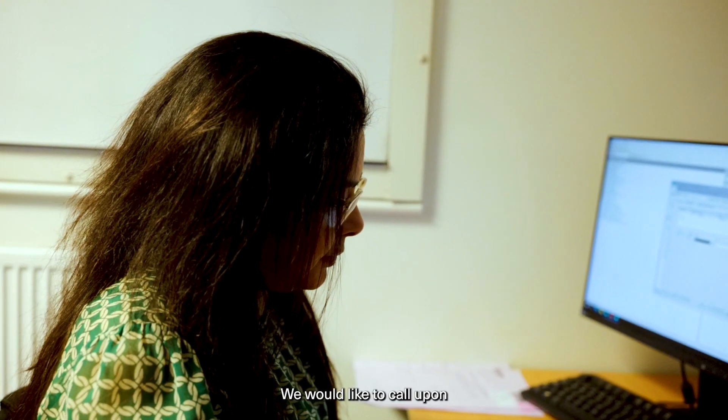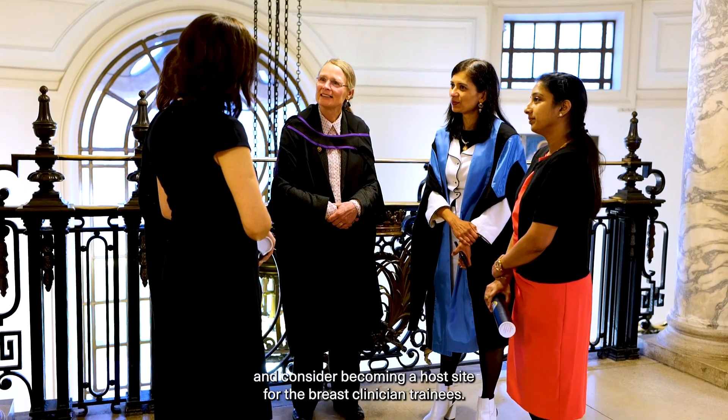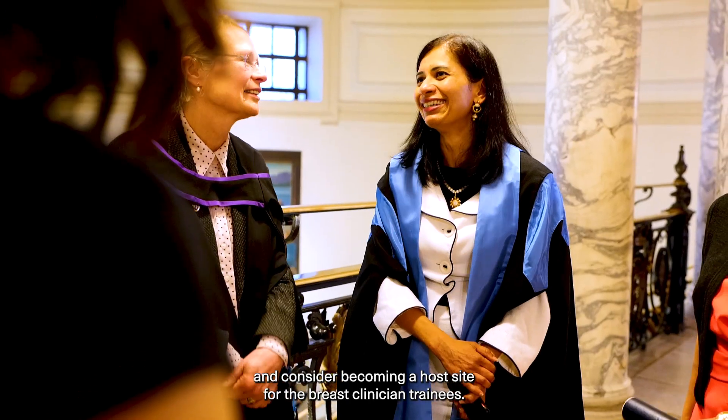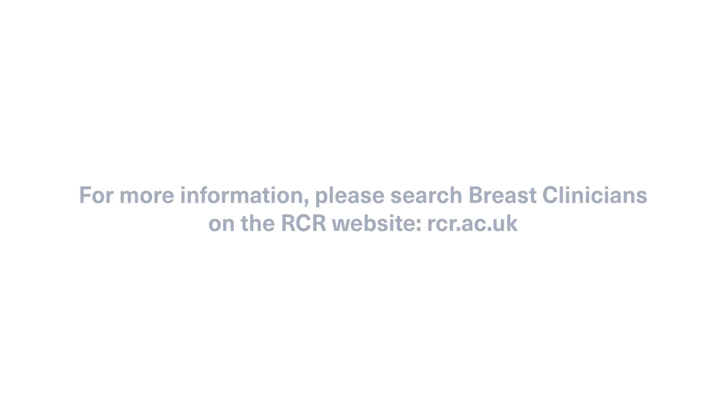We would like to call upon all trusts to continue their investment in breast cancer workforce and consider becoming a host site for breast clinician trainees. To find out more about hosting a breast clinician trainee, please search breast clinicians on the RCR website rcr.ac.uk.